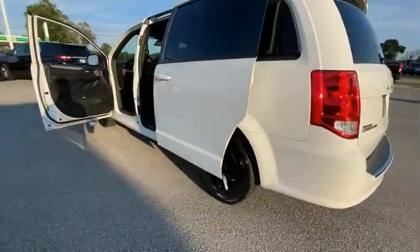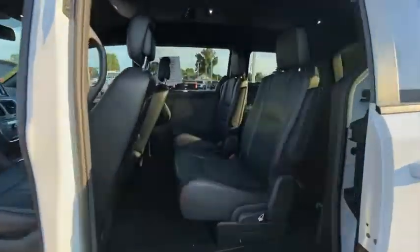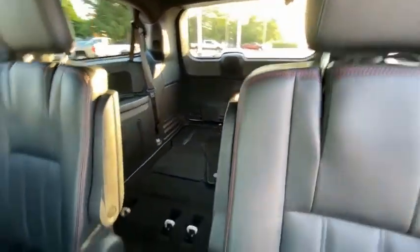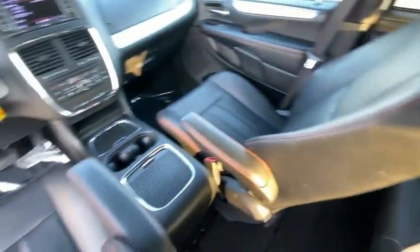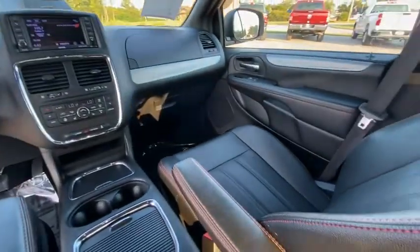Here are some of this vehicle's great options: electronic stability control, power lift gate, brake assist, traction control, remote keyless entry, fog lights, speed control, four-wheel disc brakes, front wheel independent suspension, rear window wiper.